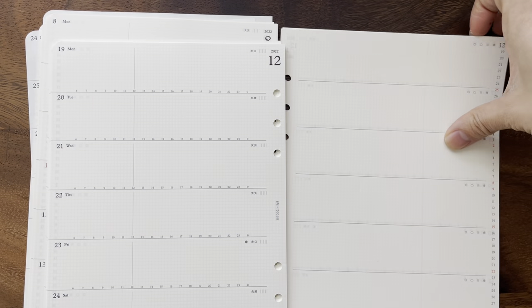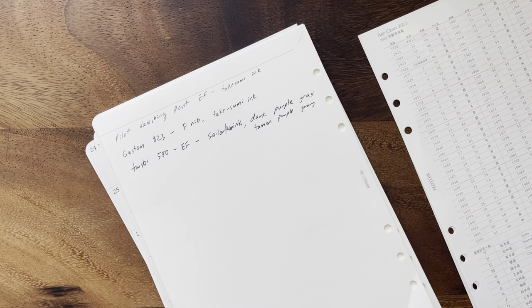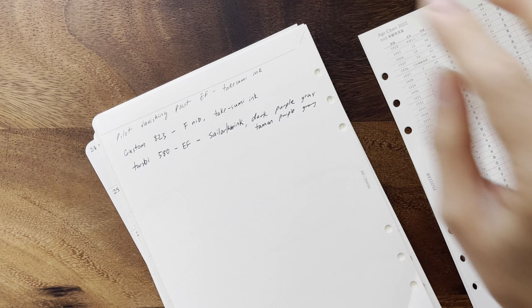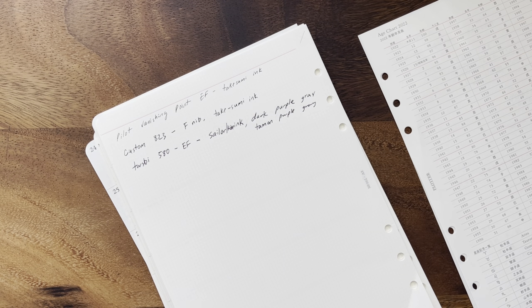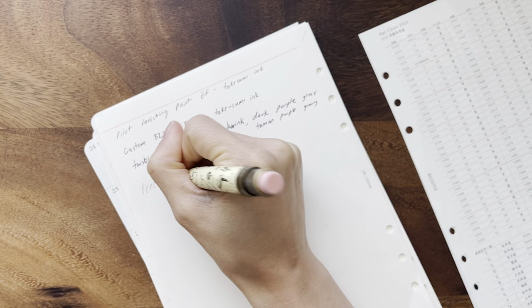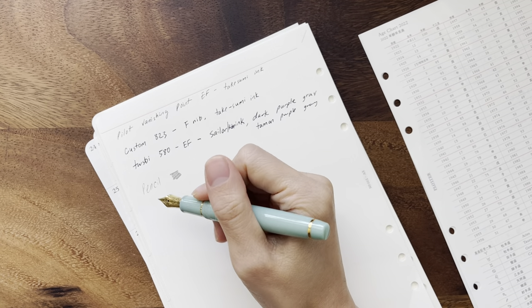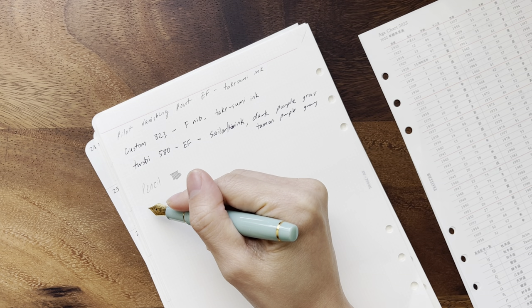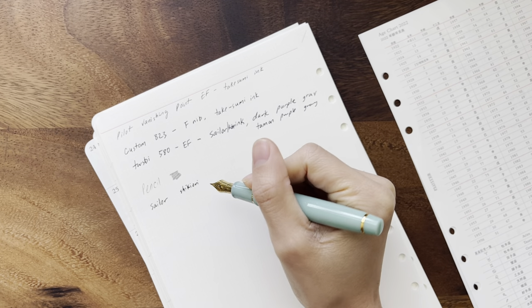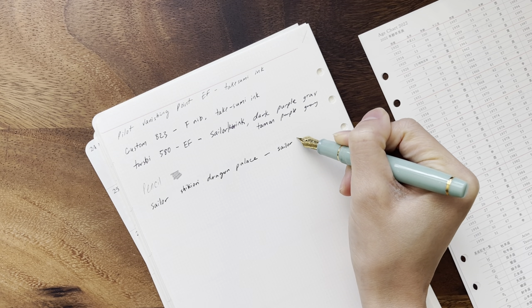Towards the end, I did a quick pen test. My Pilot Vanishing Point EF with Takesumi ink writes really well on it — it feels nice. This is pencil, and it's so smooth with the pencil. Let me show you with my Sailor as well. This is Dragon Palace ink in the Sailor Black Partridge.